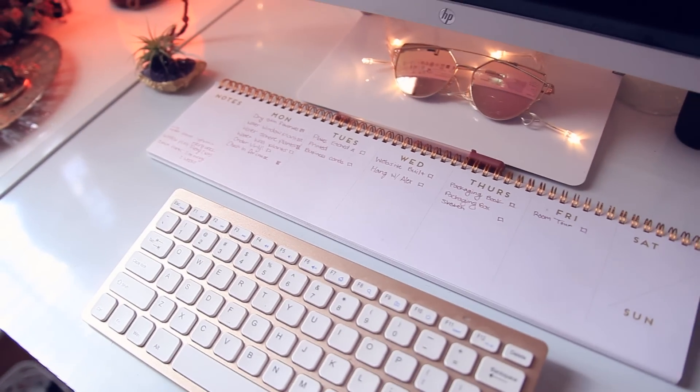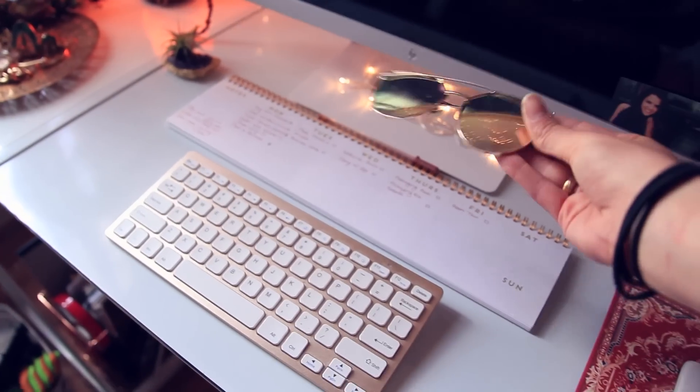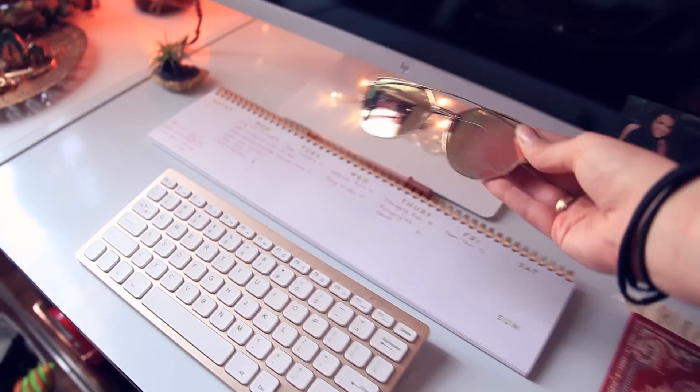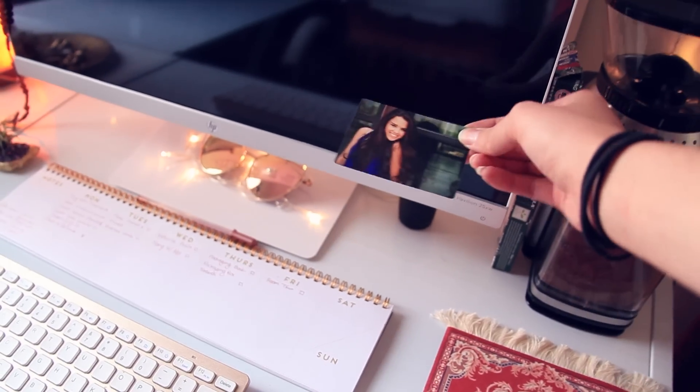Here is my little schedule for the week. And these are just some sunglasses that I got for free — I only had to pay the shipping and they don't look cute on me, but they're kind of cute for decoration. This is a picture of my sister.